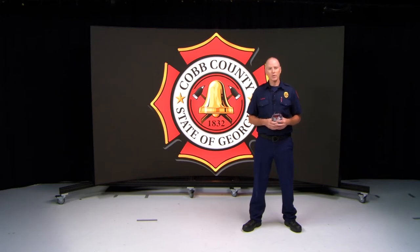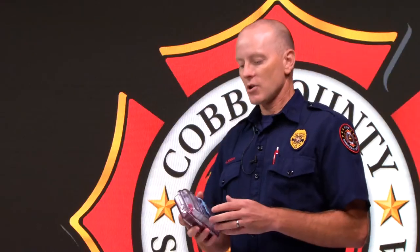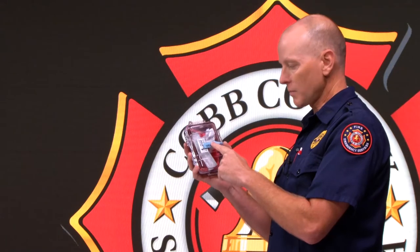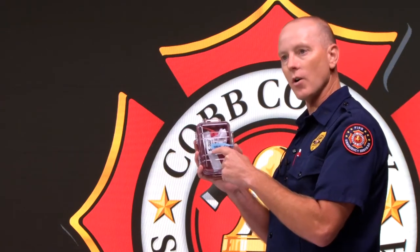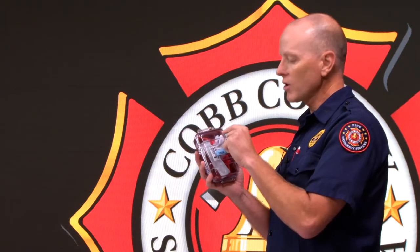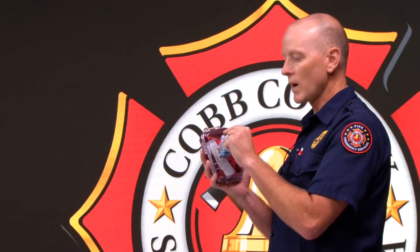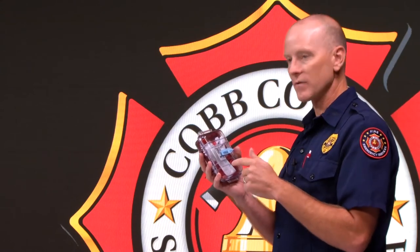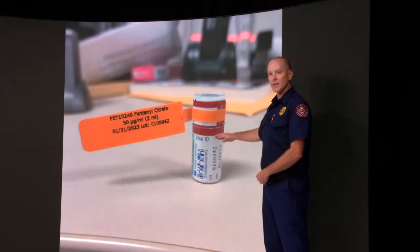Every morning, the paramedic will come in and physically acquire all three narcotic boxes on the apparatus. When you acquire those three narcotic boxes, you'll go back to your computer and log into Operative IQ. As you're logging in, physically look at your box — make sure you have a blue seal present. You can also see the red seal. Look at all three narcotics and visibly identify the tags: that one's Versed, that one's ketamine, that one's fentanyl. This is a picture of the narcotic actually inside your box.